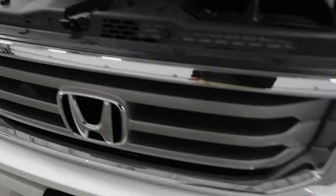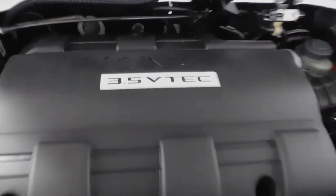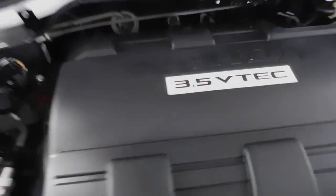Here are the headlights, as you can see. Fog lights, grille up here. 3.5 liter V6 engine — that VTEC right there, you can see it with your own eyes.